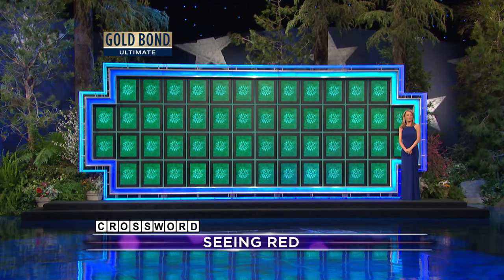We're kind of excited. We're trying something new tonight. You are guinea pigs — congratulations on that. Now we have a new category. It's a crossword puzzle. The puzzle is in the form of a crossword puzzle. We're gonna give you a clue to the words in the puzzle. And that clue, in this case, is seeing red.